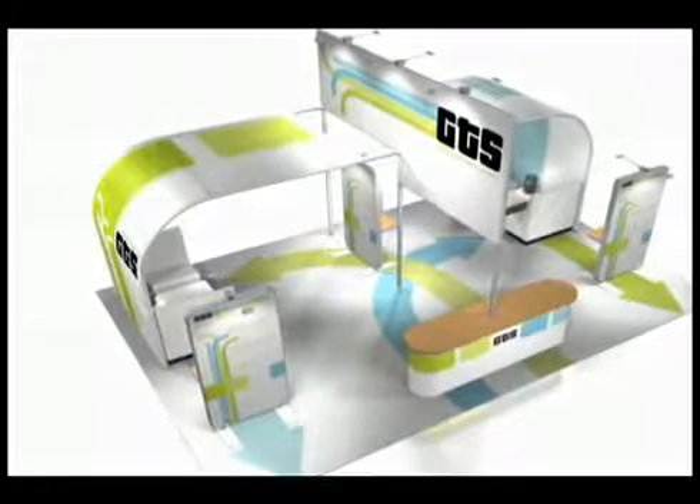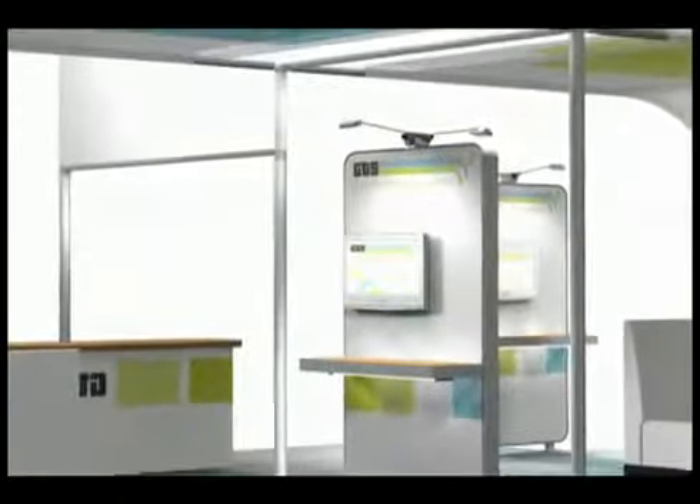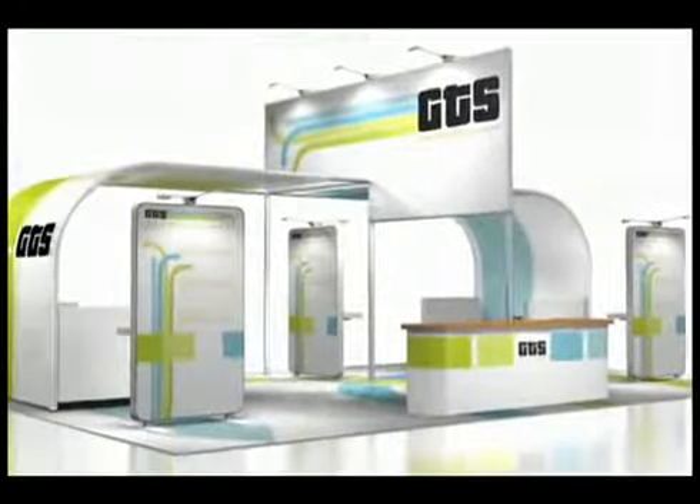The future of exhibiting is here. Envoy is setting the standard for elegance in exhibiting. Its curved corners provide a soft, clean look, while its sleek profile allows graphics to stand out.